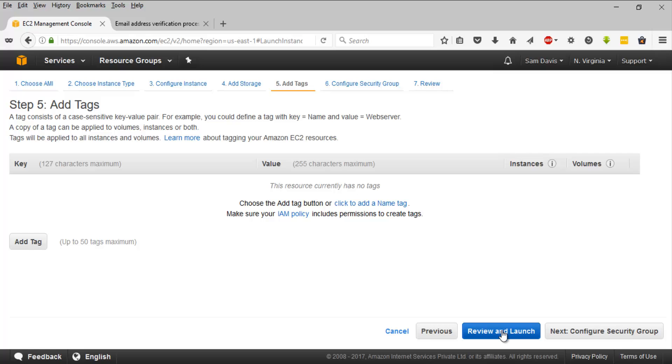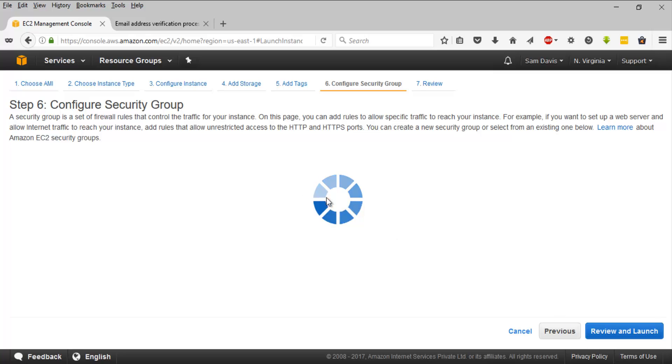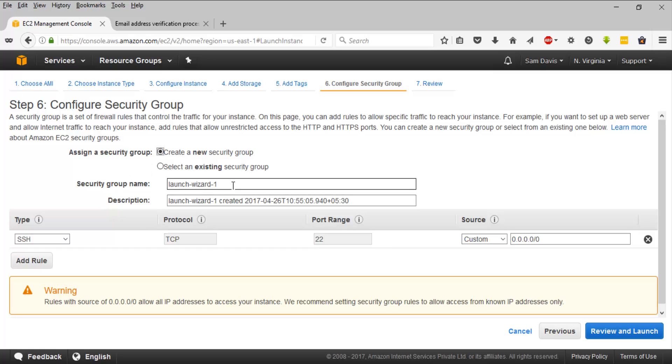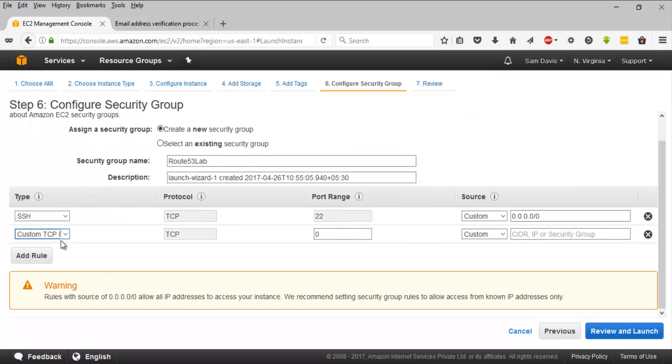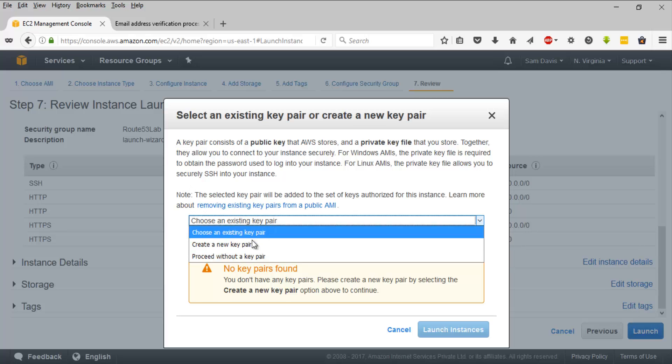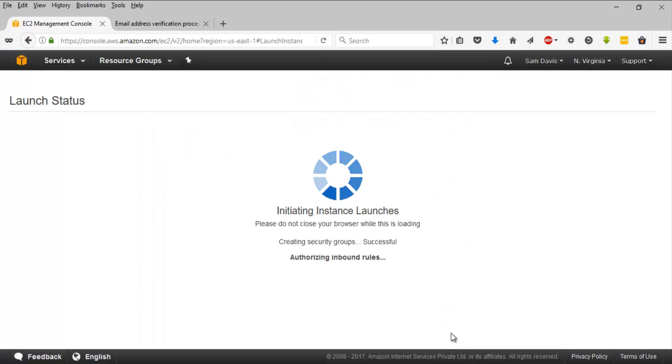Let's add storage - I'll leave it as default. Let's add a tag: Instance One. Then let's configure the security group - I'll create a new one called 'route53lab', enabling SSH, HTTP, and HTTPS traffic. Let's review it and click Launch. I'll create a new key pair called 'route53lab', download it, and click Launch Instance.